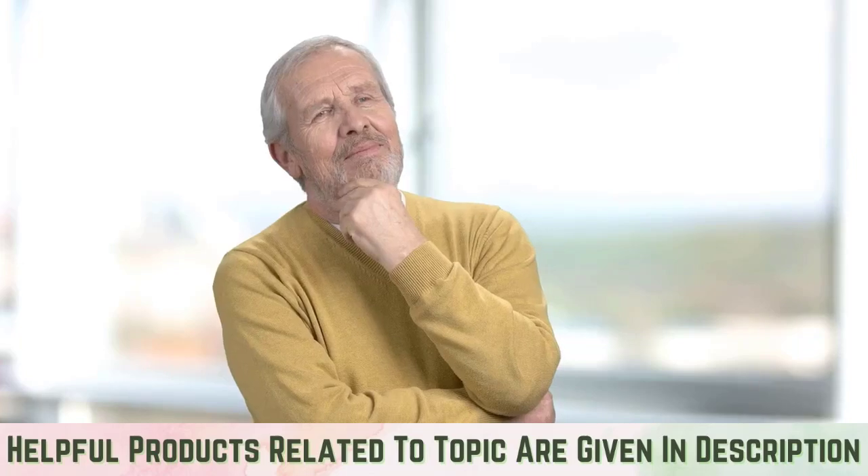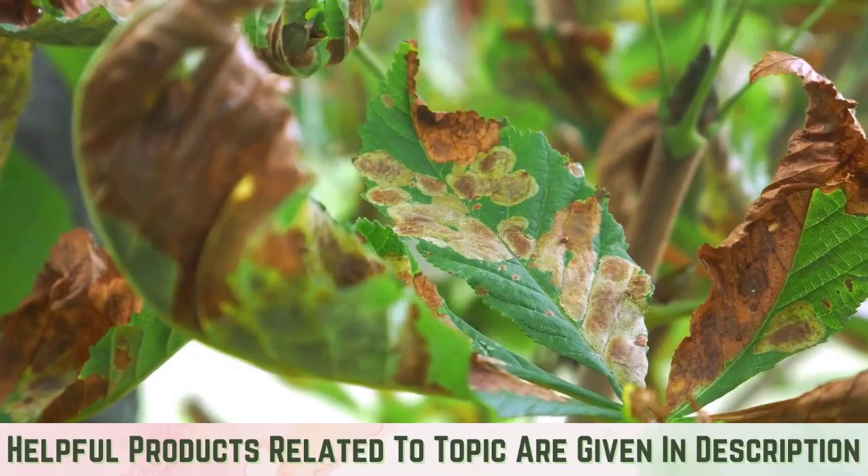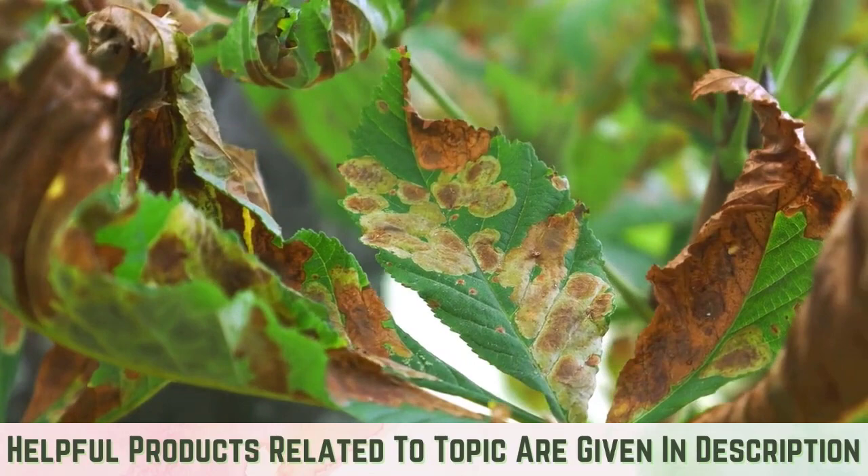What are whiteflies? Despite its name, the whitefly is not a true fly but is closely related to aphids, mealybugs, and scale. These soft-bodied winged insects feed on plant sap, causing leaf damage and a host of other problems. Because of their tiny size, they can be hard to spot.